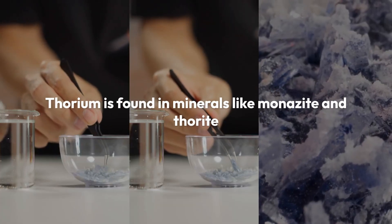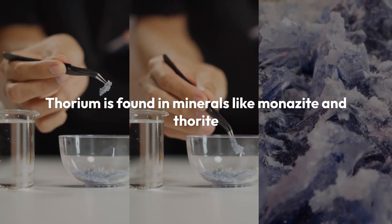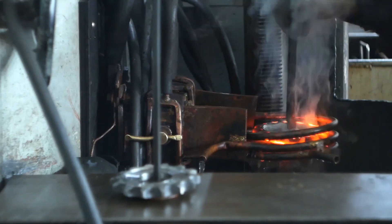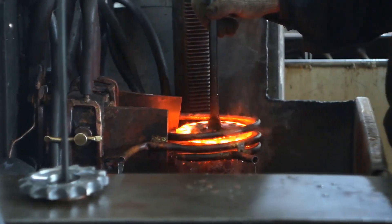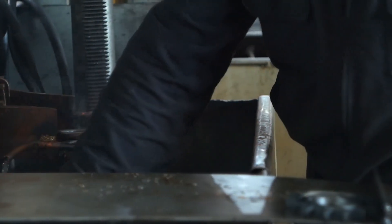Thorium is found in minerals like monazite and thorite, scattered in rocks and soils worldwide. Its applications range from historical use in gas mantles to improving the strength of magnesium alloys and playing a crucial role in nuclear and industrial research.